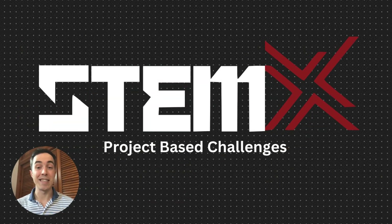The best way to learn anything is by working on a project. STEMX has designed project-based challenges that solve real-world problems while simultaneously building out critical STEM skills.